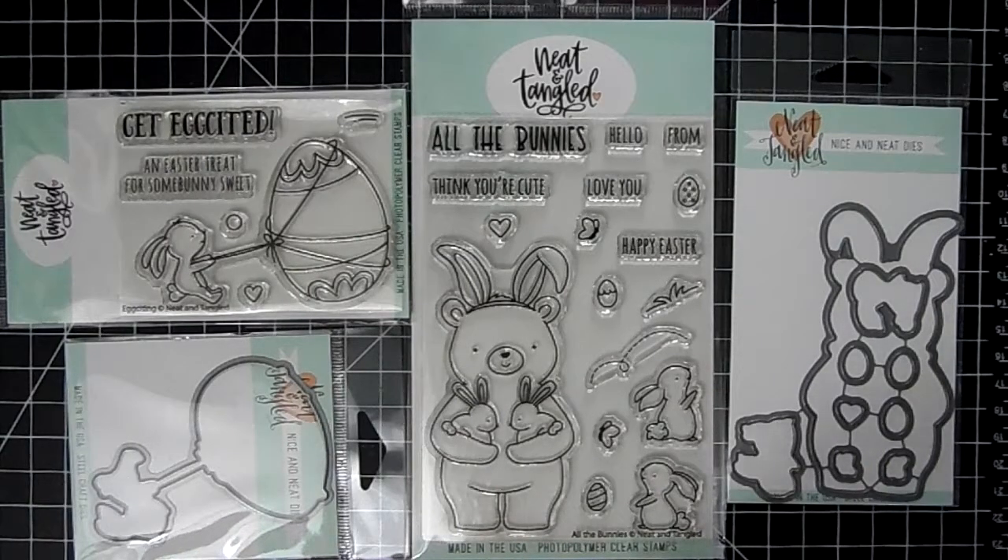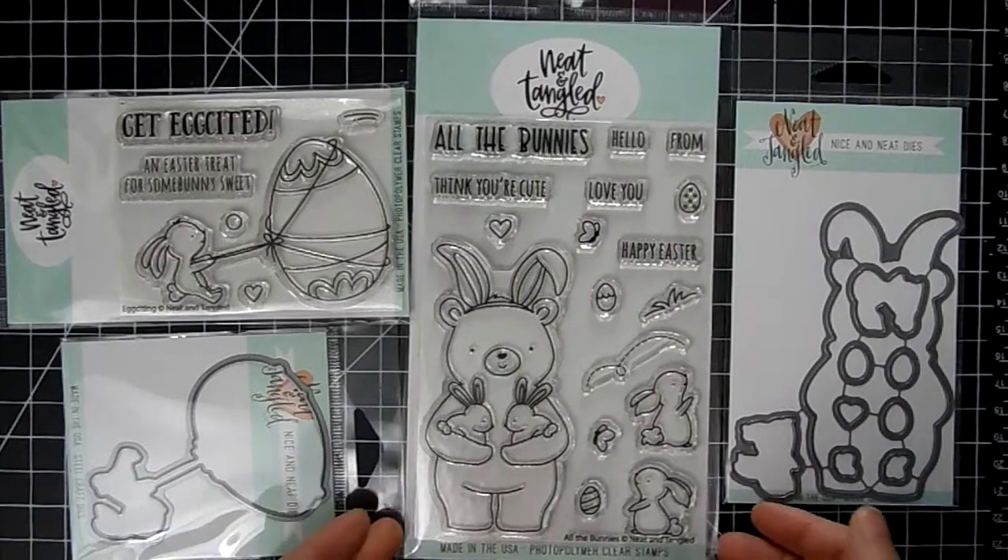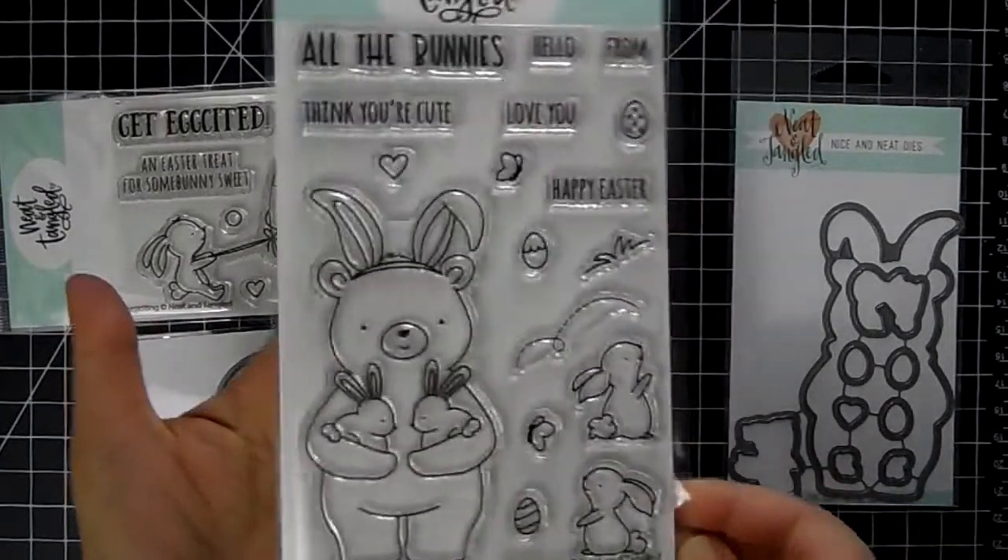I'll probably have my new release listed on Tuesday, but if it arrives early enough on Monday, I might just list it Monday — I probably can't wait. So I'll have stamps to share with you. I have a lot of new releases coming up, so be on the lookout for that. And I'm going to share these very, very cute stamps.